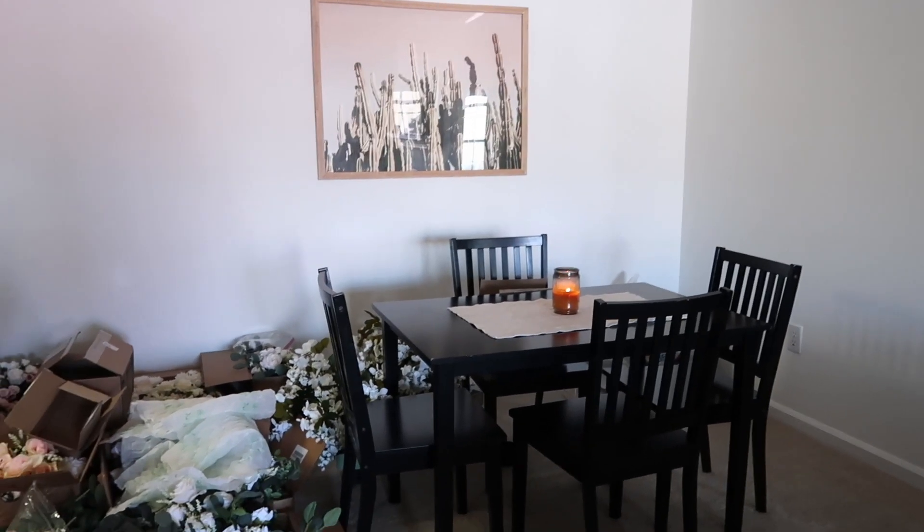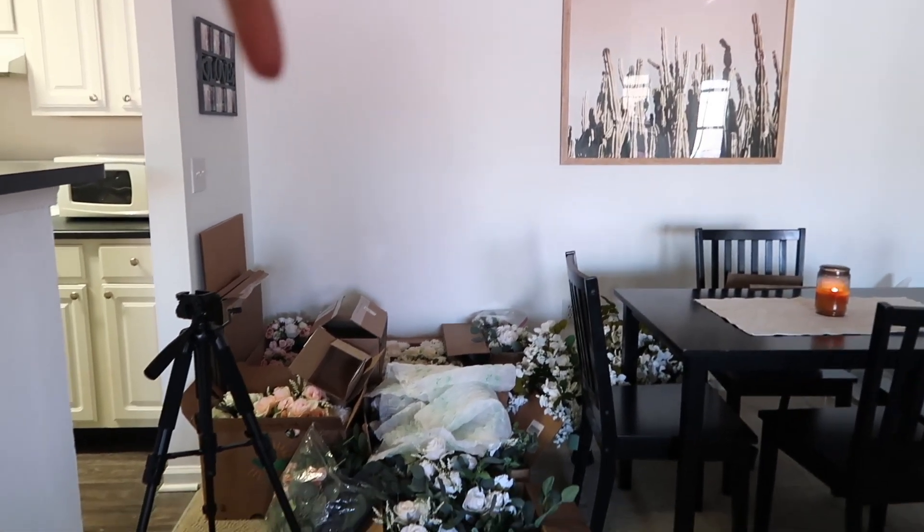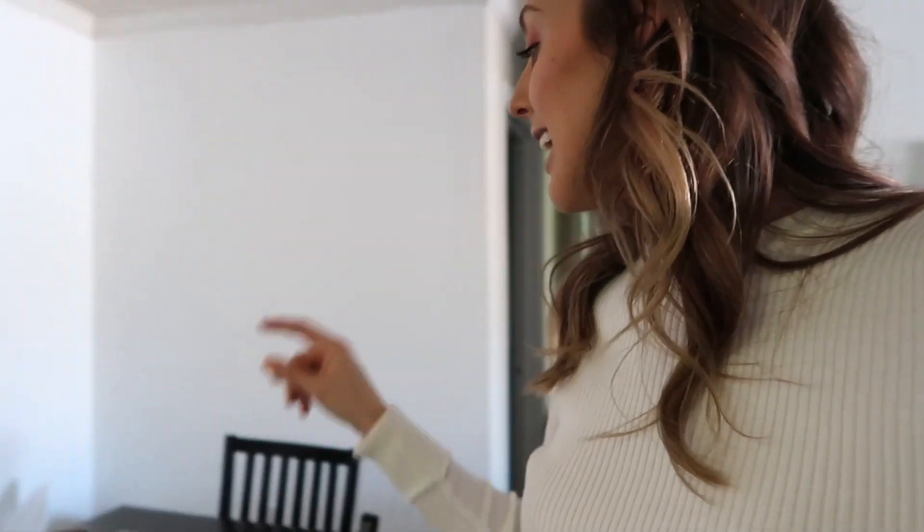This is the dining room - there is so much work that needs to be done here. Right now it's just been used as storage for all the wedding flowers, and these are just flowers for the reception. I'm still working on a big flower arch for the wedding, so that's been a work in progress. This table and pretty much everything in here is going to go at some point - I don't like the table. It was just a temporary thing because I needed furniture in here ASAP.